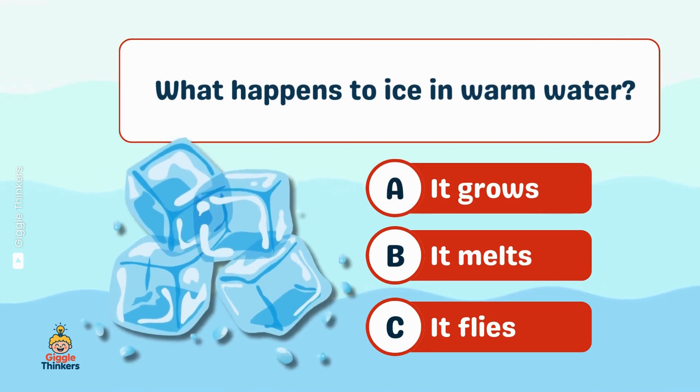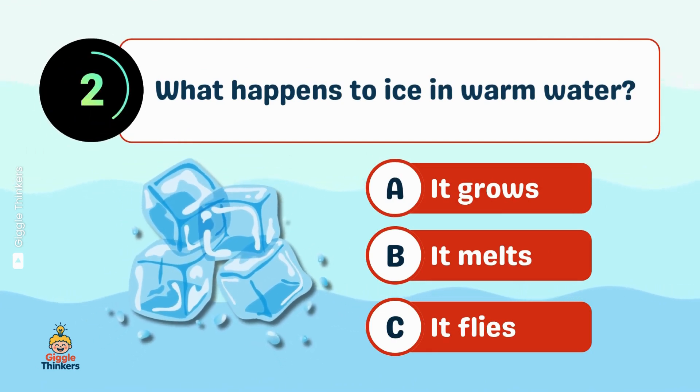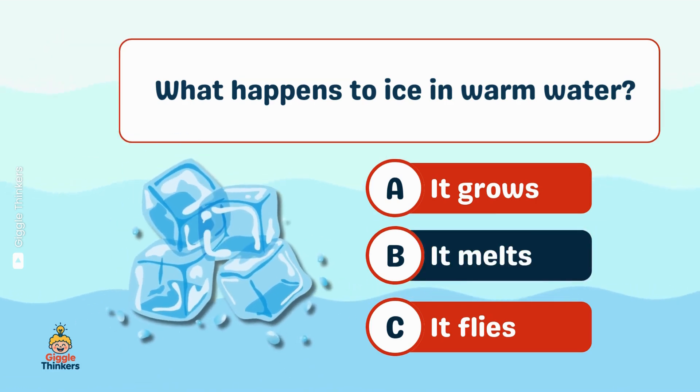What happens to ice in warm water? B, it melts.